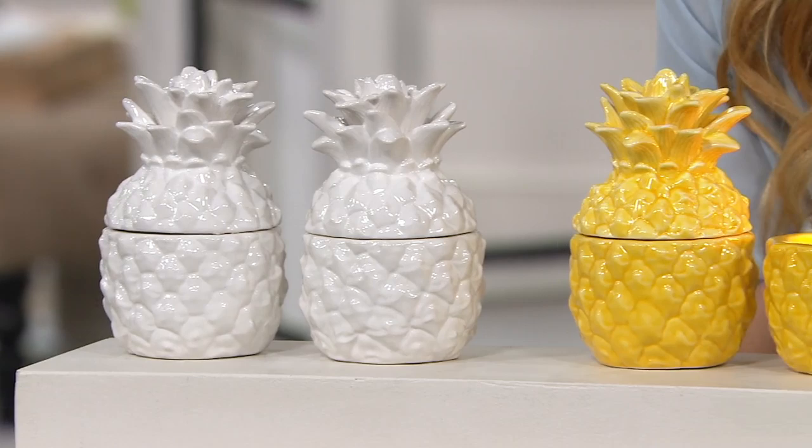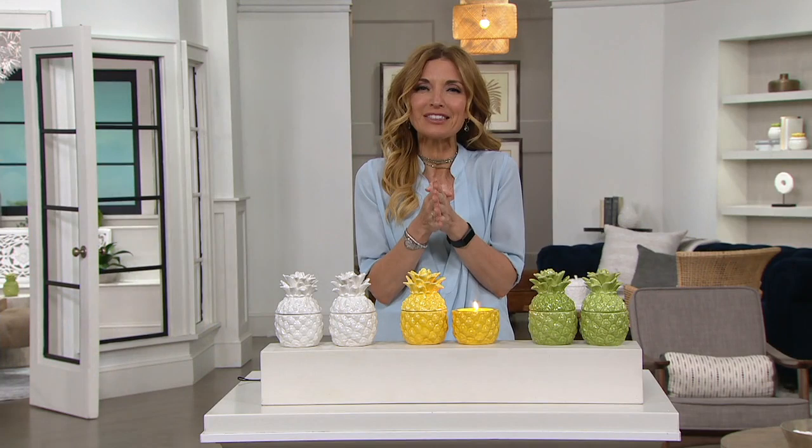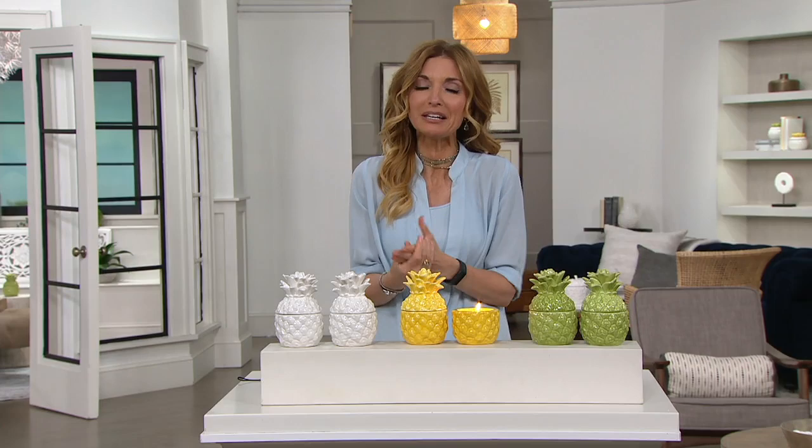Last call in the white, 200 in the yellow, and 400 in the sage. That means last call on all of them, given how popular they've been throughout the show. Three easy payments of $10.83. 50 hours of burn time. The hour just flew right by — I can't wait to see you again very soon. Thank you so much. Stay safe, everyone. You can connect with me on social at JenniferCoffeeQVC.